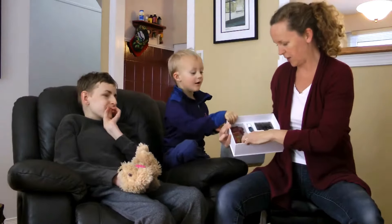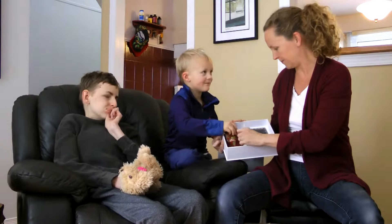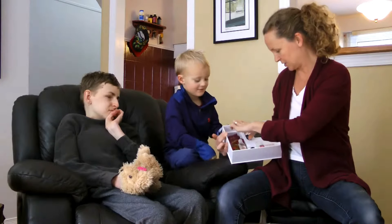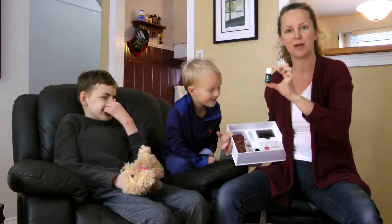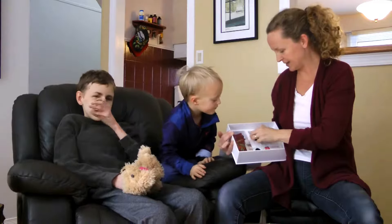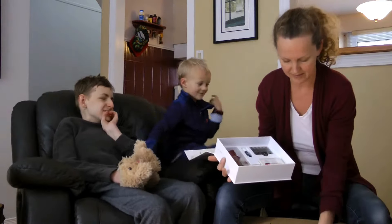Look at all this stuff! We've got a Thieves Hand Sanitizer, little bottles to share, NingXia Red samples — I know you love the NingXia Red samples. And it's got a Northern Lights 5ml essential oil. So that's a lovely little package here inside this box.